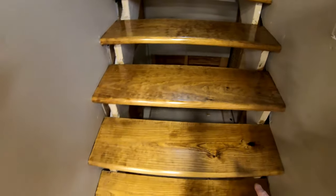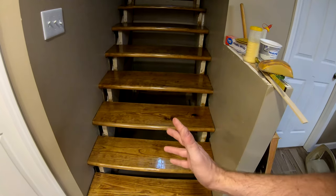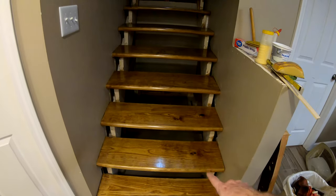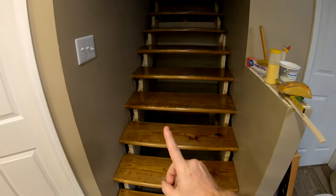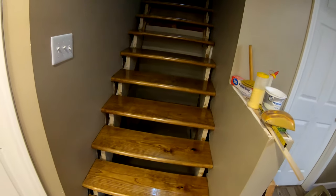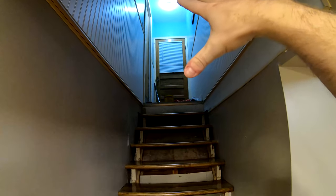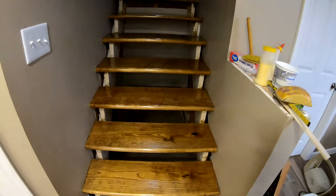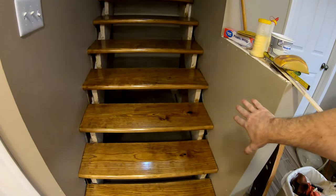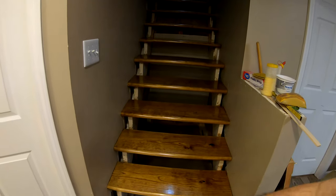We chose to use construction lumber instead of something like a nice oak tread. First and foremost it was because of the cost — I was able to build all of these stair treads for about the cost of one single oak stair tread. And along with the country bead board paneling up at the top, this staircase gives it a rustic look, and I think it looks pretty nice. There's going to be some touch-up required on either wall, and of course the staircase is not complete without the tread risers, but that will be a project for another day.